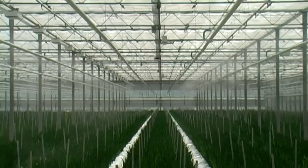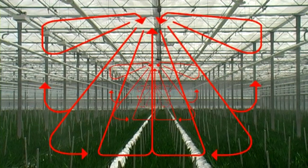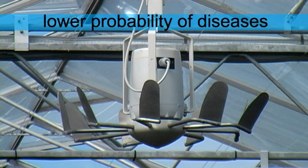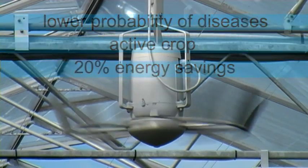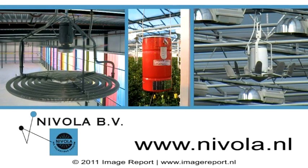One Nivolator will work best in an area that measures 15 by 15 metres, and the fan will activate 8,000 cubic metres of air. In short, do you want a lower probability of diseases, an active crop, and 20% energy savings? Then the Nivolator will be one of the best imaginable investments that your company can make.